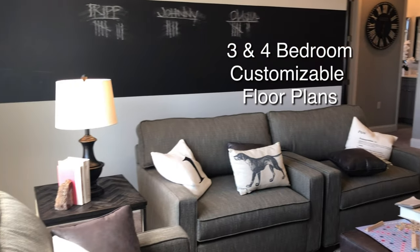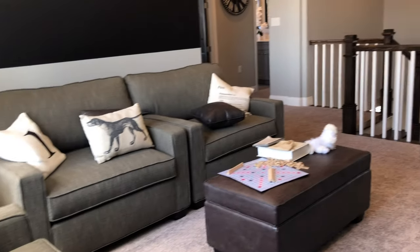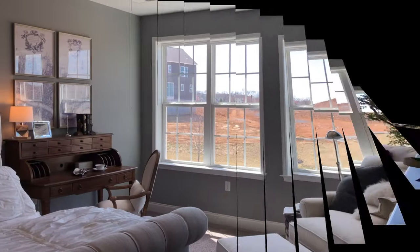It's actually quite big. It could be used as a study area for the children or just a quiet reading area. You can see from the interior design — there's a love seat, a chair, and a lot of other furniture fitting comfortably in here.